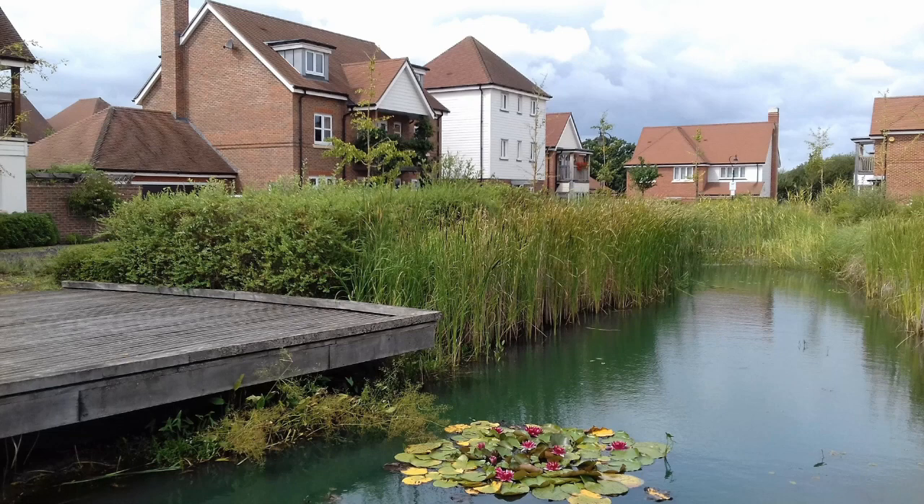In new housing developments, the opportunity for SuDS is obvious. This is a rainfall attenuation pond in Berwickley, London, complete with a viewing platform which can be used for pond dipping and lots of wetland habitat. During periods of heavy rainfall, instead of water being transported straight off-site into local rivers — where it would increase the risk of river flooding — it is stored on-site, where it helps sustain a healthy wetland.